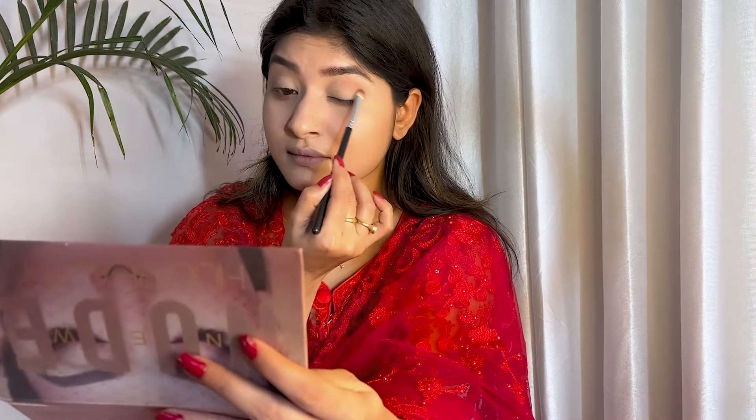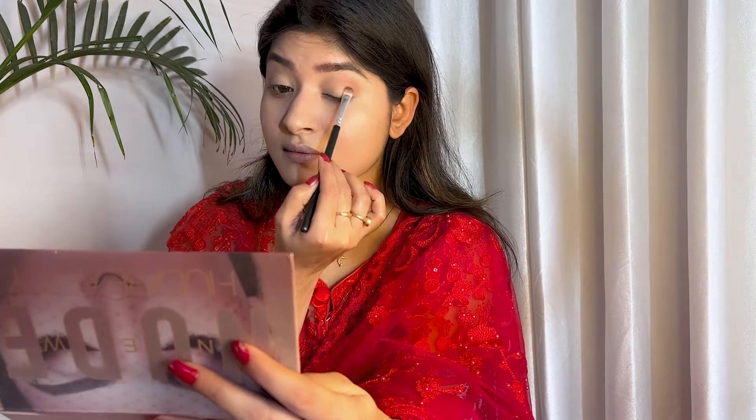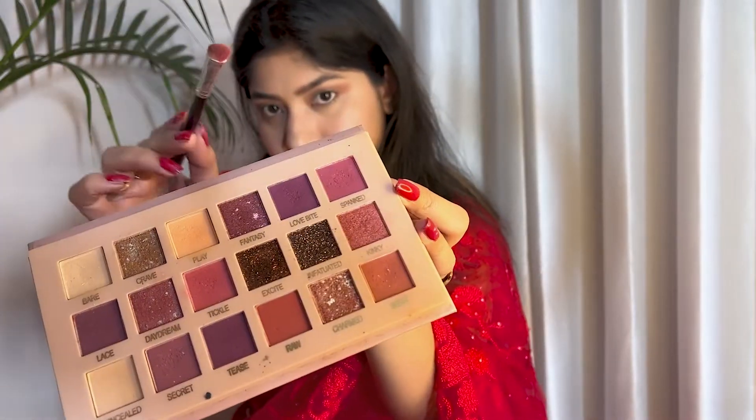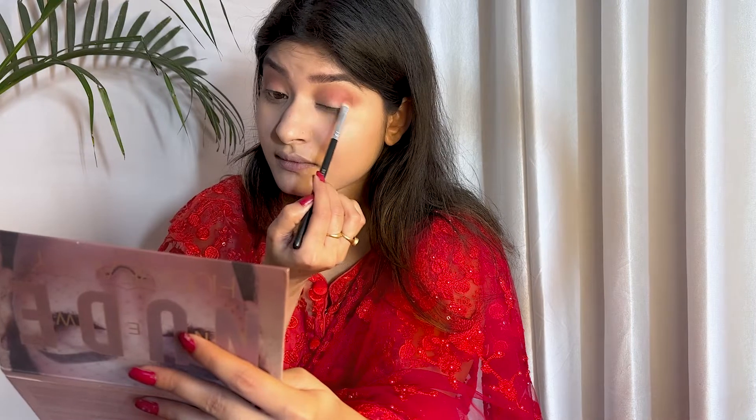Take a pinkish shade and blend the outer corner in a circular motion so that you can create depth and make the eyes look beautiful. Then take a pinkish shimmery shade and press it onto the eyelid with your fingertips.